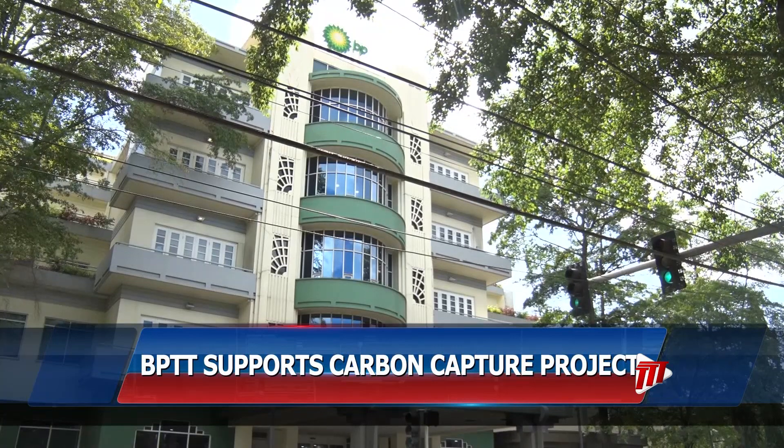BPTT says CCS could play an important role in helping Trinidad and Tobago meet its global commitments aimed at reducing greenhouse gas emissions. It is also complementary to the development of a hydrogen industry.